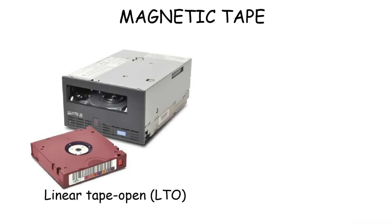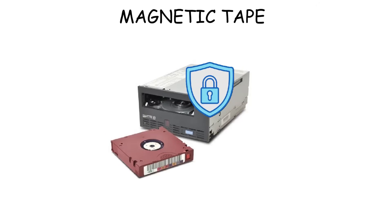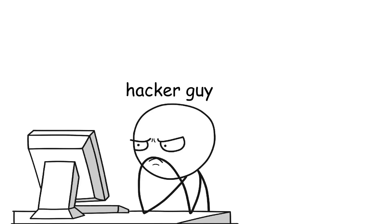Even modern tape cartridges like Linear Tape Open can hold multiple terabytes of data and can last more than 30 years, making them ideal for long-term archival storage. This is also the most secure data storage because it's not constantly connected to a network and is not easily tampered with. Talking about security, there's also a video about every type of computer virus, so don't forget to watch it.